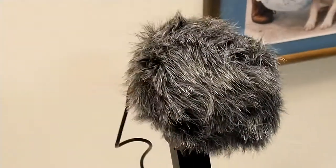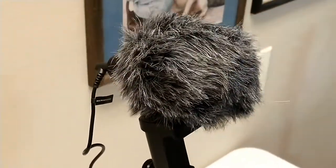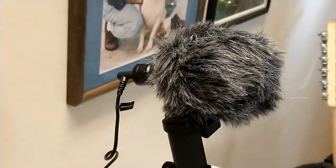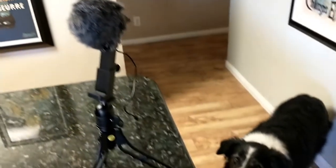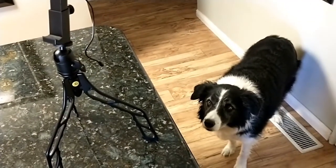The only downside is that the dead cat that comes with the mic — the dead cat is like the fuzzy thing that you fit over the mic that acts as a windshield to cut down on the wind noise — sometimes the dog thinks it's actually a dead cat. So aside from that, he's absolutely enthralled with it. In fact, he's lying at my feet right now. It seems to be working pretty well.